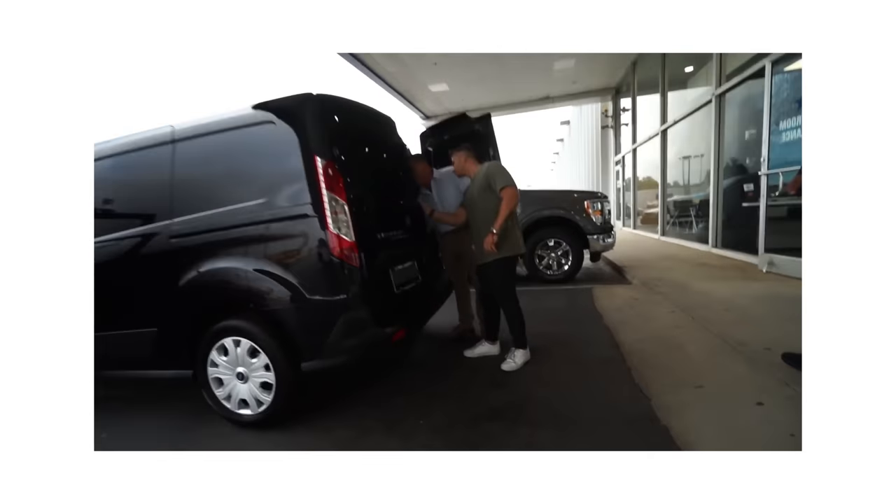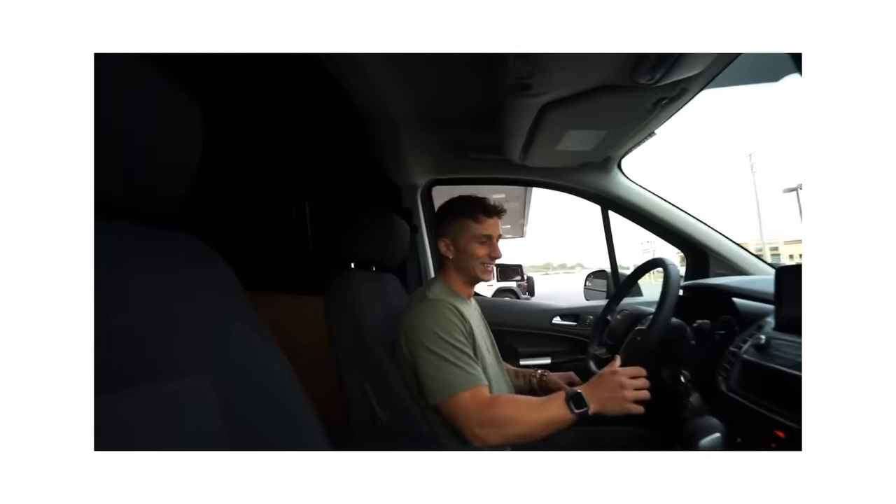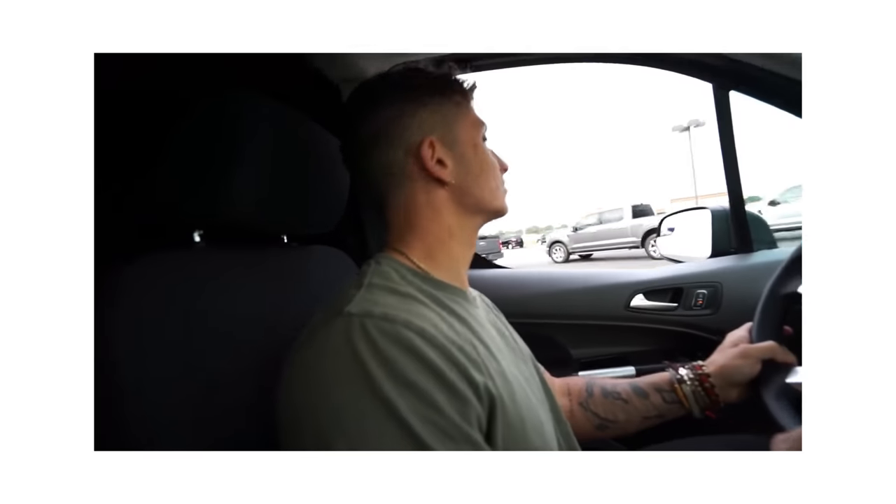What's up people, welcome back. I am not in my house — I am outside, cold, in my van, and that's what today's video is about. I have owned this van now for just over a year and I want to talk a little bit about what it's like owning a half-ton van.